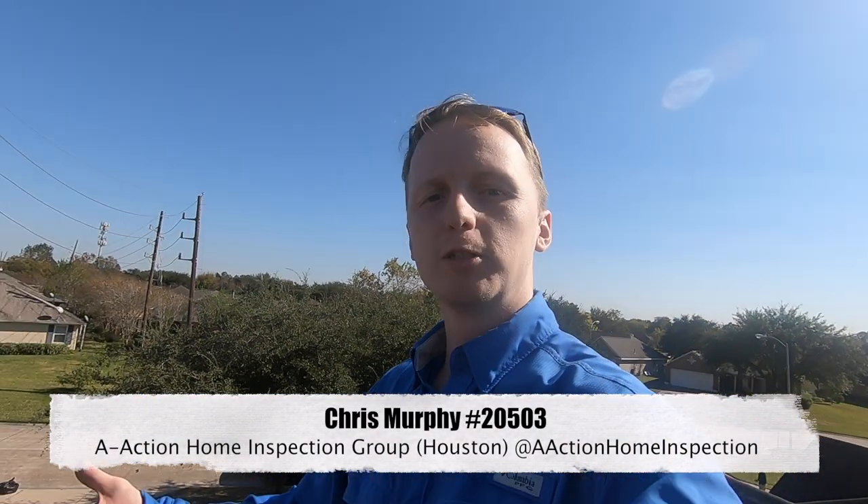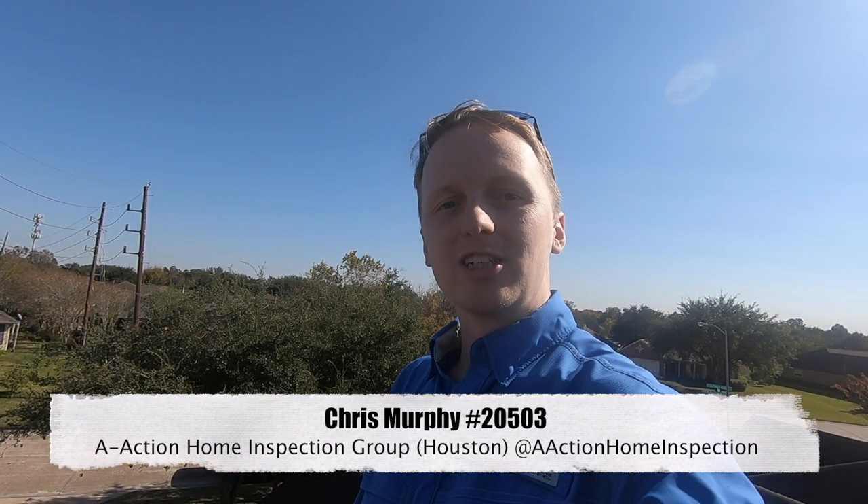That's another great find with Chris with A-Action. If you have any questions about home inspections, please give me a call, and please like and share the video.